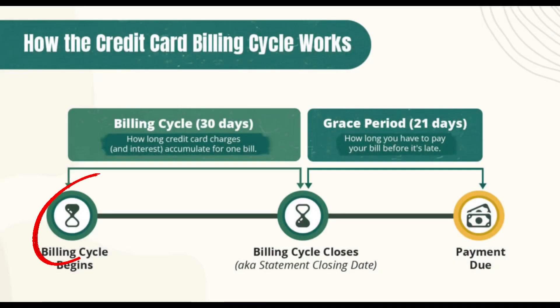You have three important dates that you have to look at and pay attention to. The first one is the statement opening date, the second one is the statement closing date, and the third one is the statement due date. From the opening to the closing date, that consists of your billing cycle. The overall answer to this video is: the best day to pay your credit card is the statement closing date.